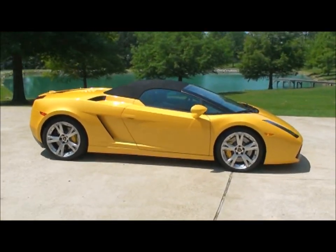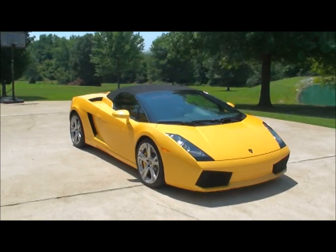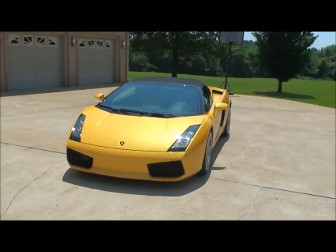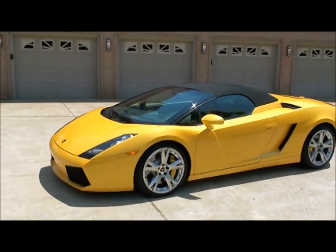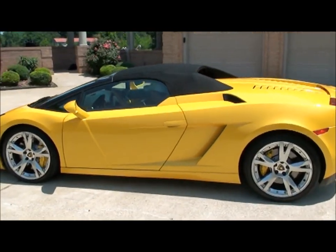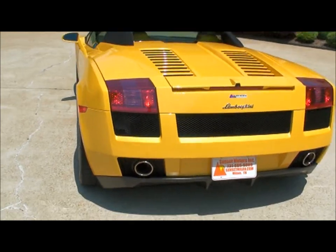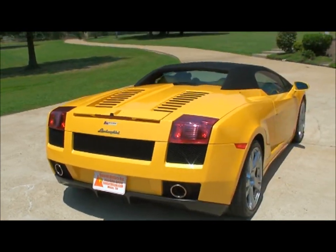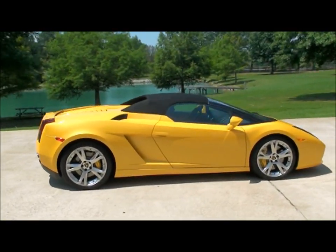We do have very competitive financing available for qualified customers. Worldwide shipping is also available — if you're watching this from a foreign country, don't let it stop you, we ship all over the world. You can call me anytime toll-free at 877-265-1679. I can get you a quote or give you more info about this car. If you want to see if this Lamborghini is still for sale, go to my website — sunsetmotors.com. Thank you for watching.